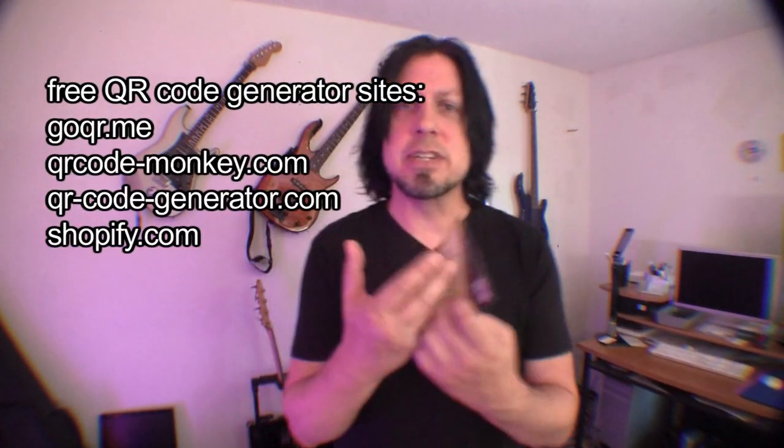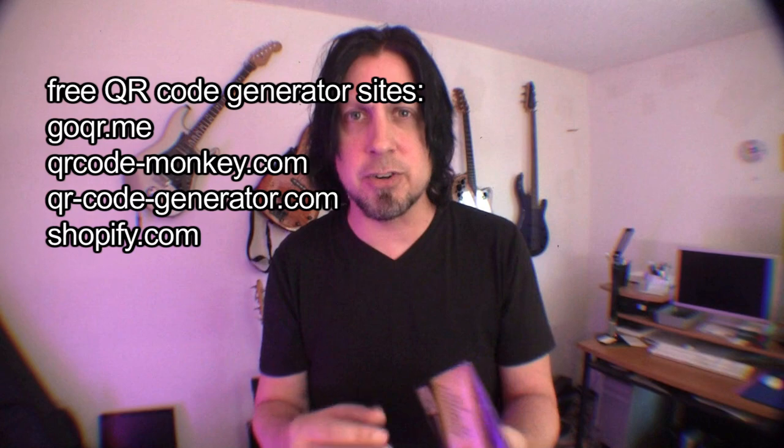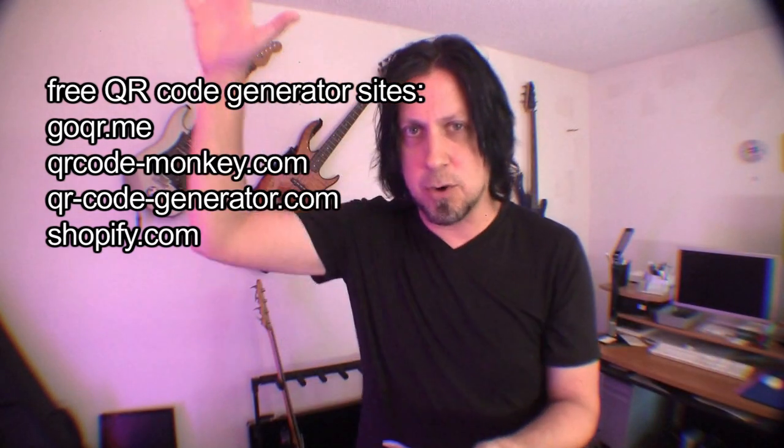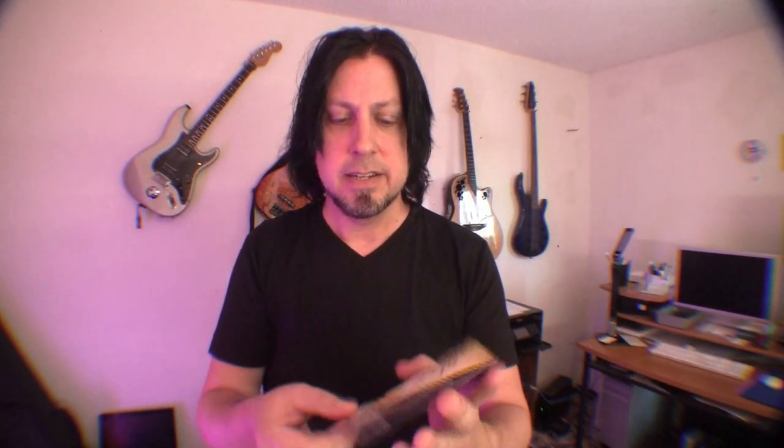Instead of filling your inside booklet with text — and you might want to change things over time, or maybe there's too much to fit, like lyrics — use a QR code linking to your web page which will have all of that on it. That'll save you space, time, and money. This is my latest album, 'Packing Heat,' through Kunaki. I ordered a two-panel jacket sleeve, a color CD, and there's a QR code on the back — scan it and it takes you to all the liner notes, music videos, and lyrics.